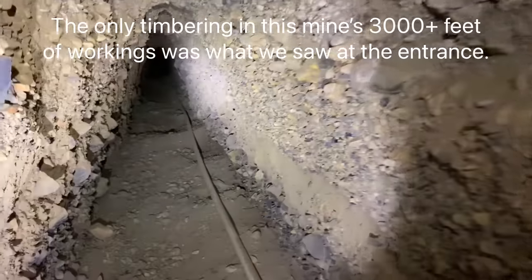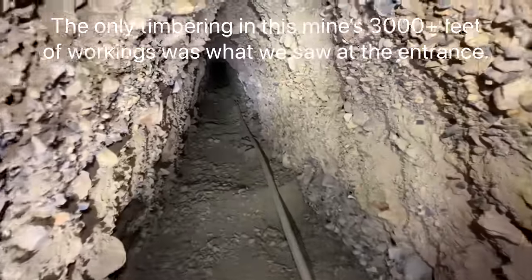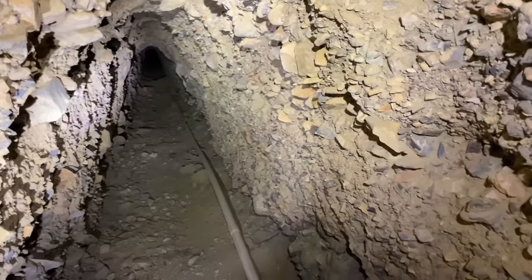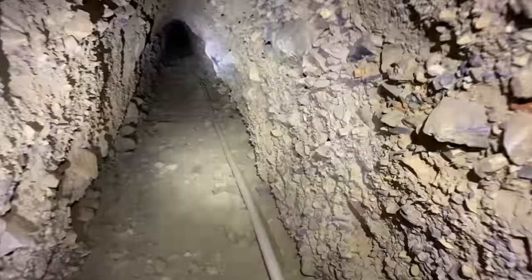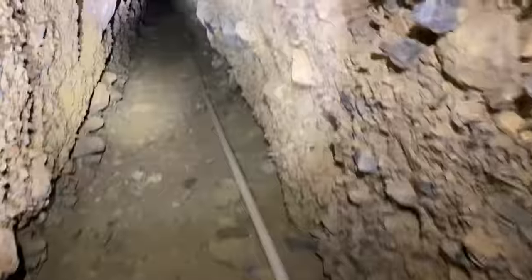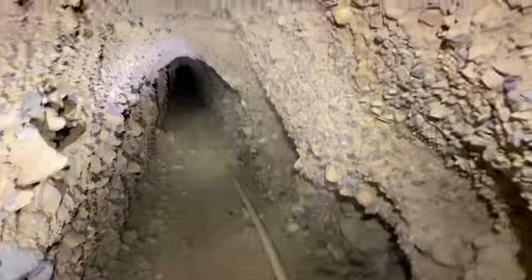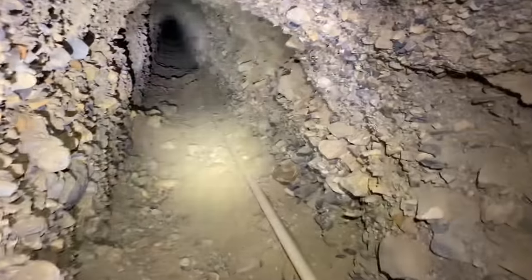Just look at all this loose rock — wow. I'm surprised this isn't timbered. Any section of this — what the miners call the back, the ceiling — could give way at any time, I would think. But maybe the overall integrity is pretty good, even though it's composed of numerous smaller pieces of rock and debris. I'm not an engineer, but I guess they didn't feel the need to timber.